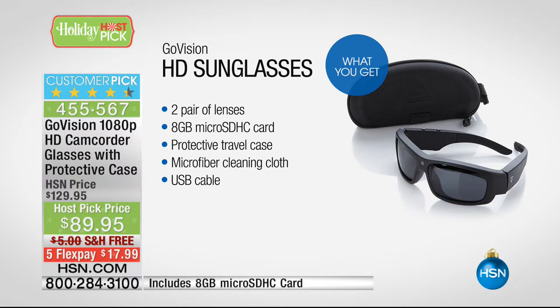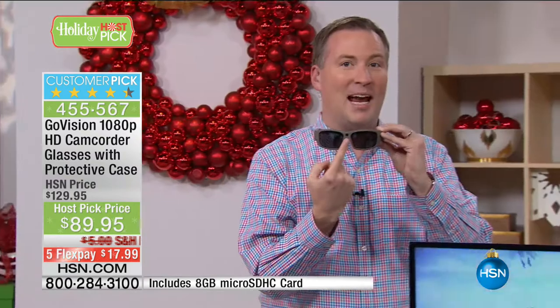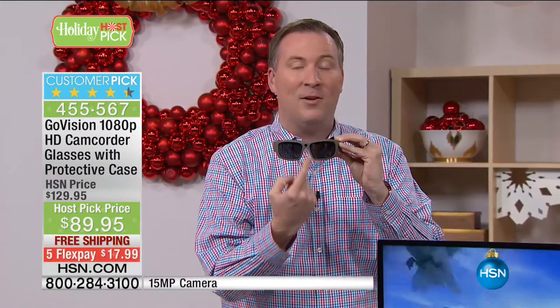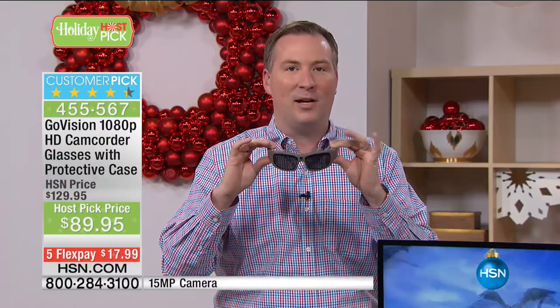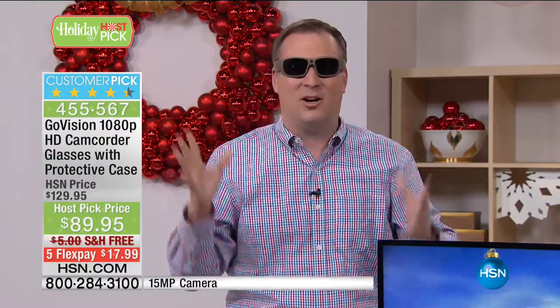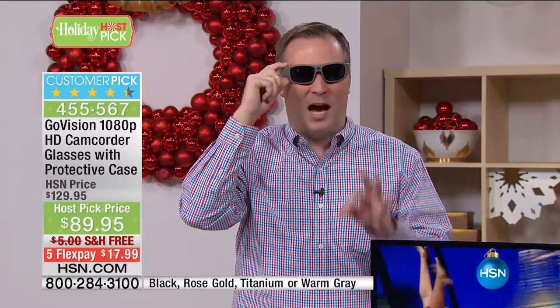With one touch of a button, you're snapping and able to capture those memories with the camera built right into the lens itself. So now I'm recording high-definition, but most importantly, I'm recording hands-free. I can put my GoVision glasses on and no longer have to worry about where's my phone, where's my camera, where's everything. I can be involved in the moment, in the memory. With one touch of a button, I'm recording it.